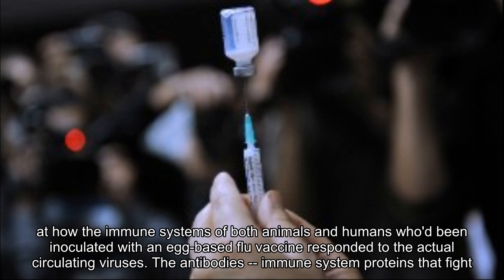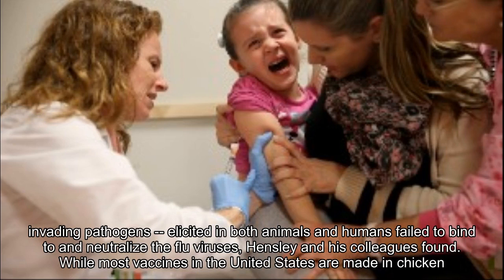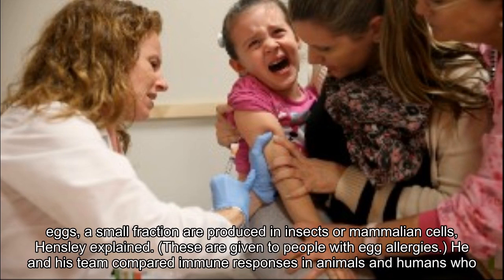To see the effects of the mutation, the team next looked at how the immune systems of both animals and humans who had been inoculated with an egg-based flu vaccine responded to the actual circulating viruses. The antibodies — immune system proteins that fight invading pathogens — elicited in both animals and humans failed to bind to and neutralize the flu viruses, Hensley and his colleagues found.